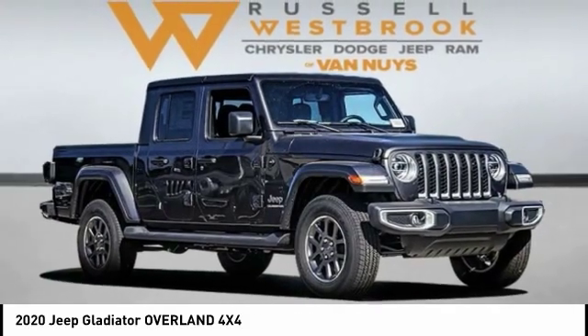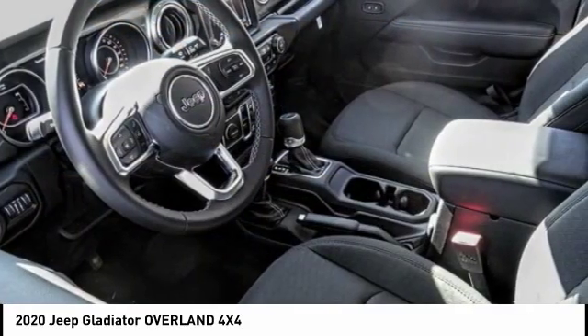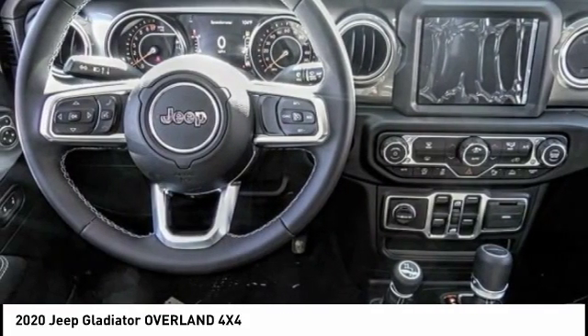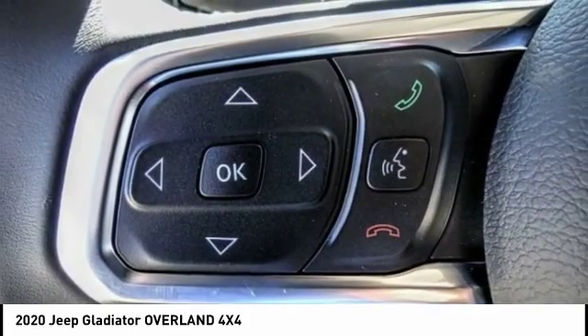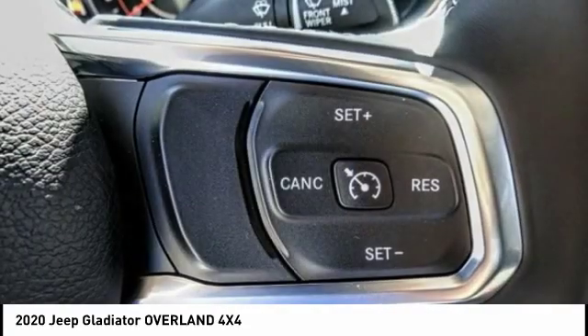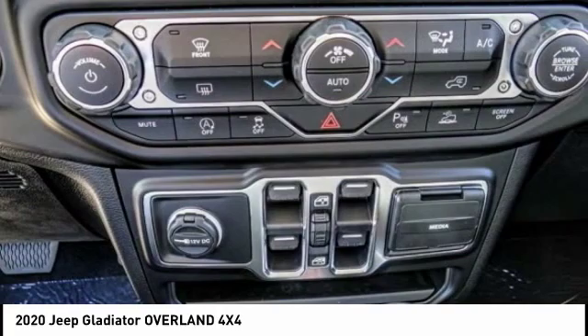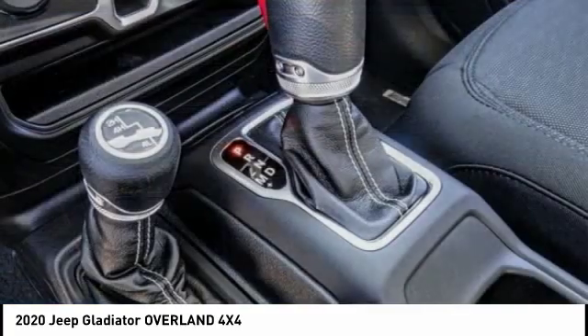Looking for the right vehicle? Check out the 2020 Gladiator. The Jeep Gladiator is just the off-road truck that Jeep fans have been waiting on. Enjoy the functionality of a truck while retaining the off-road capability. You'll fall in love with this Jeep Gladiator, and it is priced below $50,000.